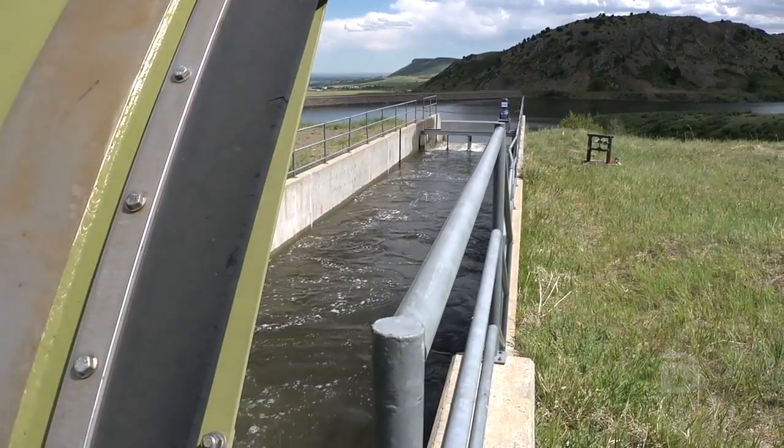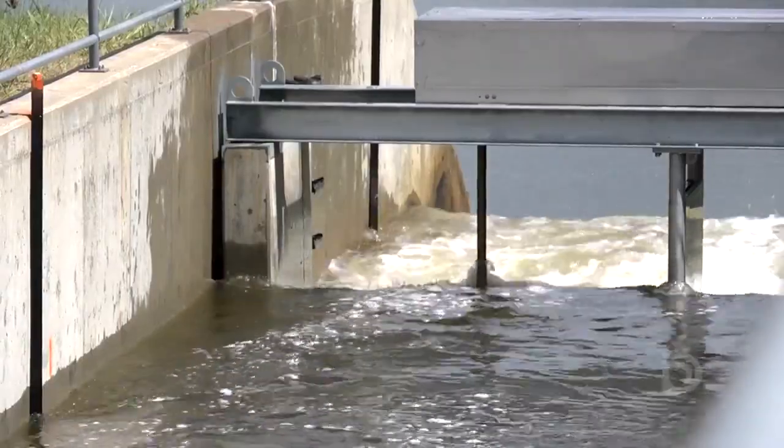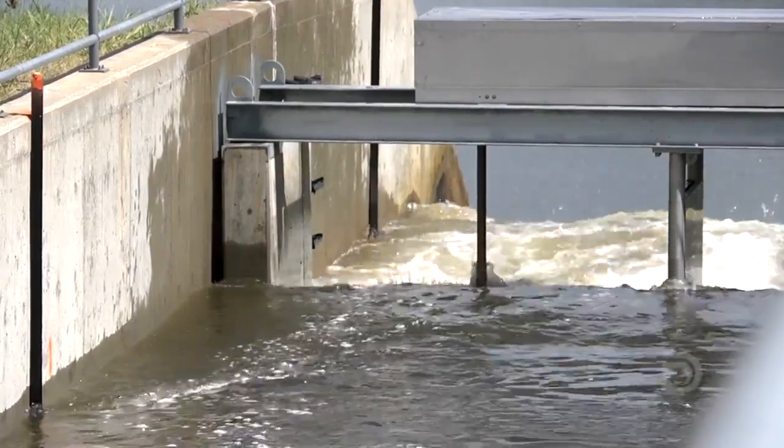We also have the Bureau of Reclamation, a federal entity, who is helping us with the water data and logging flows. We also have Colorado School of Mines, and they have some senior students who are working in two different teams on projects to help us analyze the data.